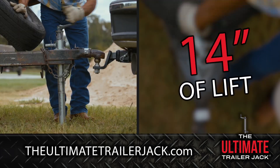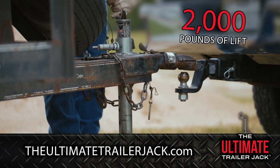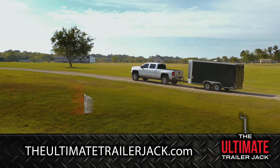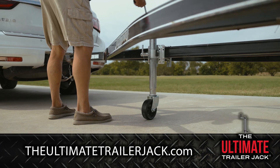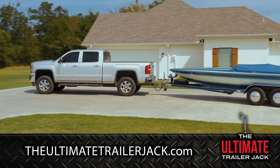Better than that, it has 14 inches of lift after the jack is deployed. The Ultimate Trailer Jack is faster, easier, and more efficient than any other traditional jack. Stop wasting time jacking around. Visit TheUltimateTrailerJack.com and get yours today.